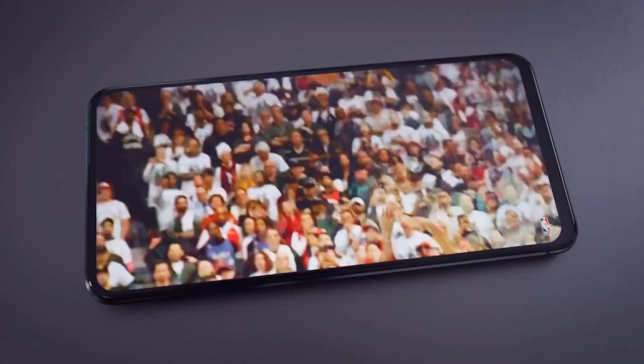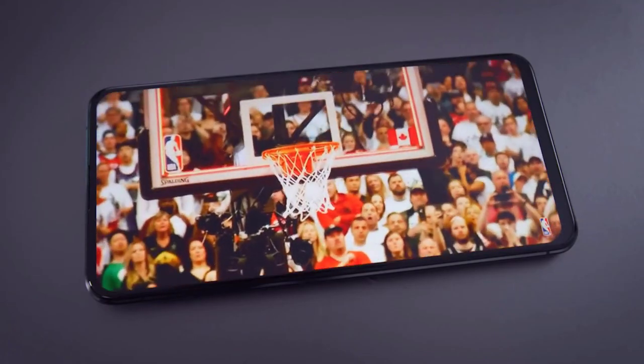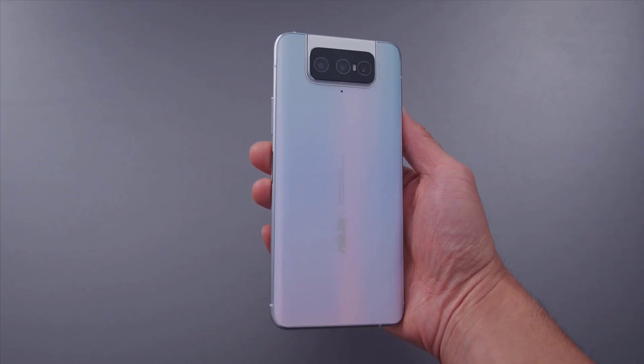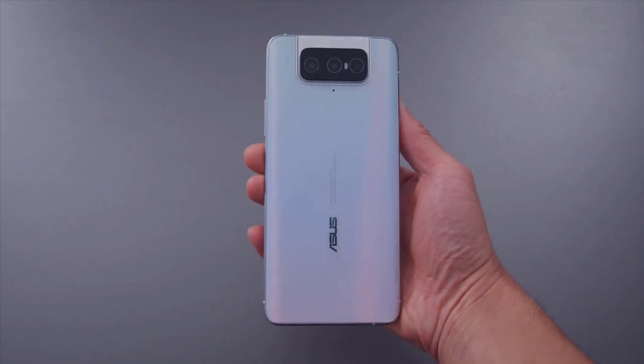Hi guys, Mr. New Mobile here. The Asus ZenPhone 7 Pro hands-on. Please subscribe and follow by clicking the bell. You can also keep up on Facebook and Twitter by clicking the links in the description.